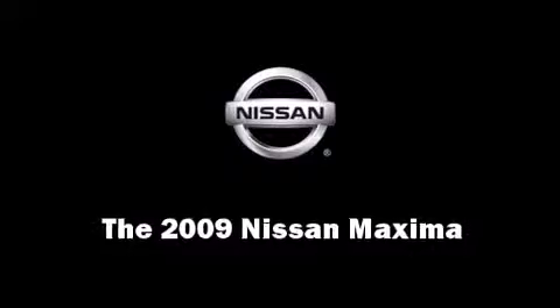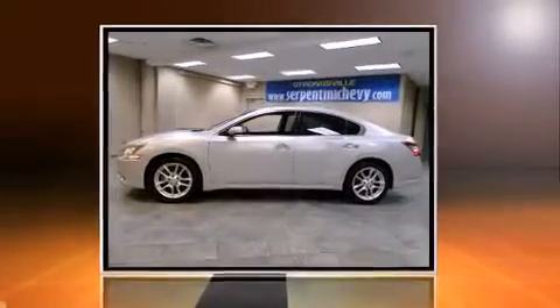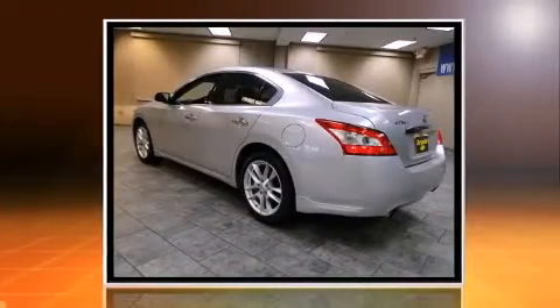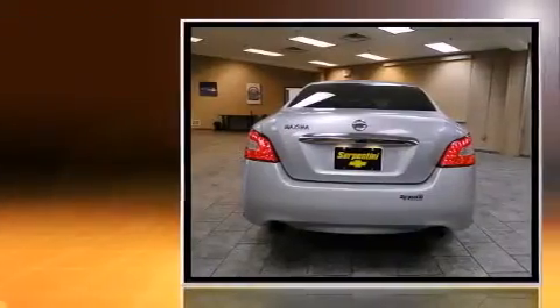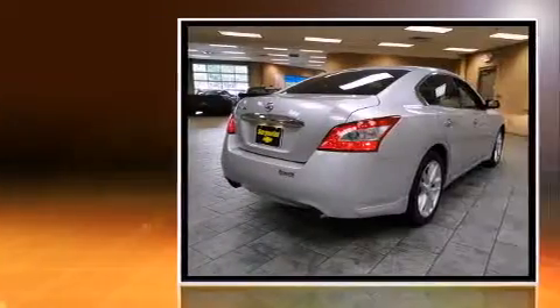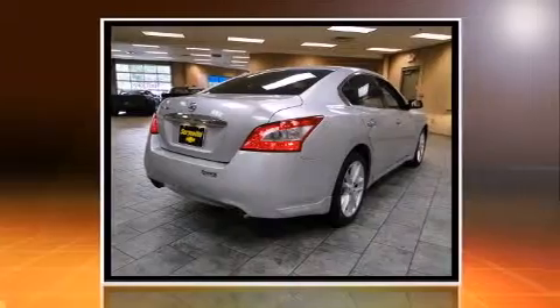Come test drive this 2009 Nissan Maxima. This four-door, five-passenger sedan still has fewer than 40,000 miles. Smooth gear shifts are achieved thanks to the 3.5-liter six-cylinder engine. And for added security, Dynamic Stability Control supplements the drivetrain.